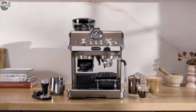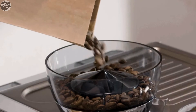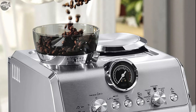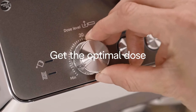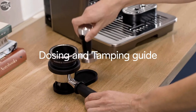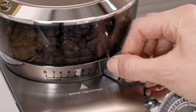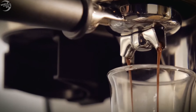The Delonghi La Specialista Arte Evo was $750, now selling at $500. It is a versatile espresso machine designed for coffee enthusiasts who appreciate both hot and cold brews. User-friendly with intuitive controls for single or double shots, it excels in producing high-quality espresso with rich crema and flavor, offering 8 grind settings and options for espresso, long black, cold brew, and hot water.